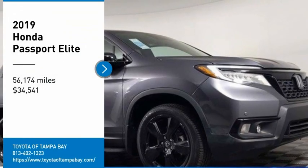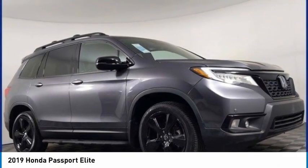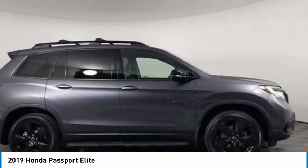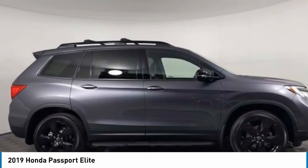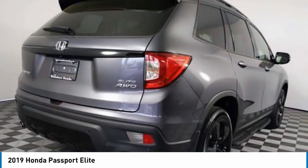Looking for the right vehicle? Check out the 2019 Passport. This compact SUV from Honda is a good compromise of size and comfort. The compact design lets you maneuver well through heavy traffic while still having ample space to carry most anything you need.